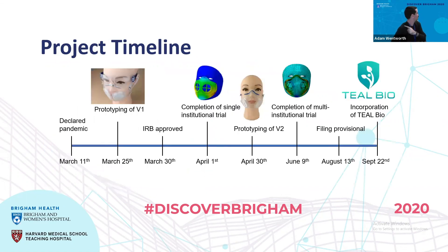In terms of the project timeline, this has been a rapid evolution of the respirator itself. The pandemic was declared on March 11th; we had version one of the respirator by March 25th, then moved through two different clinical trials and two different versions of the respirator. We ended up filing our provisional patent on August 13th and then incorporating Teal Bio on September 22nd.